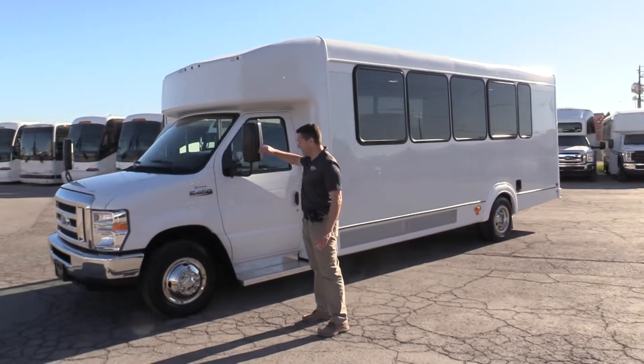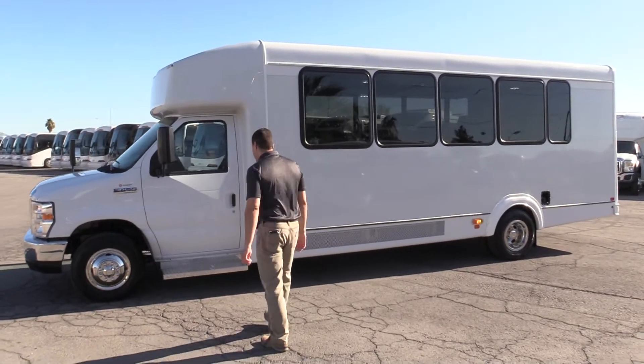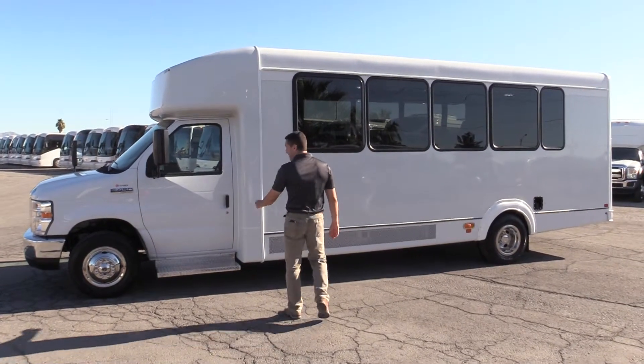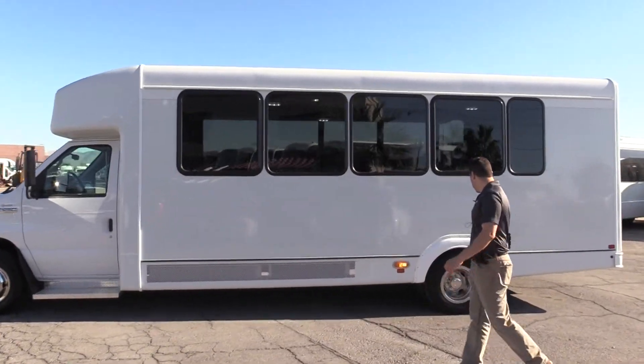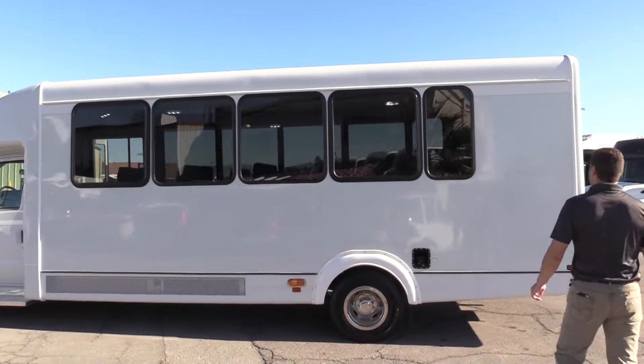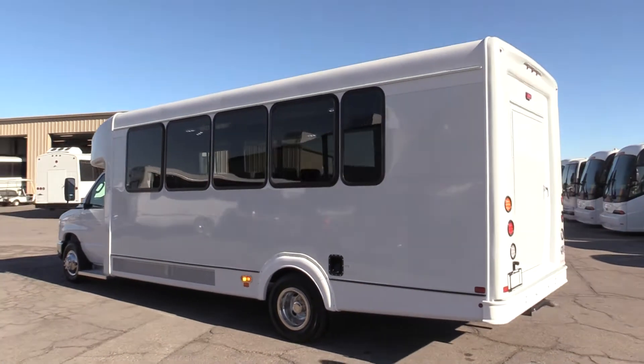Very nice looking unit — foldable mirrors, of course brand new tires, steel wheel covers, diamond plated side steps. Good looking bus. Again, it is 24 passenger and it is brand new.